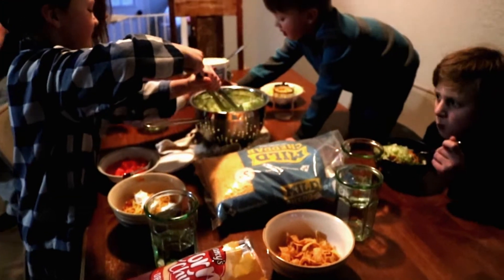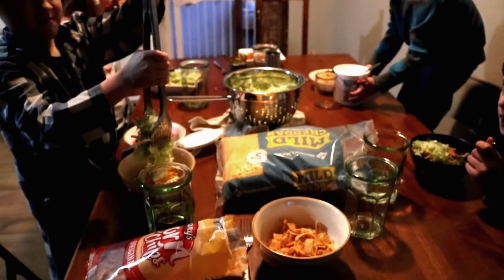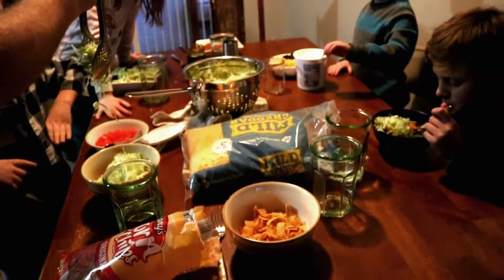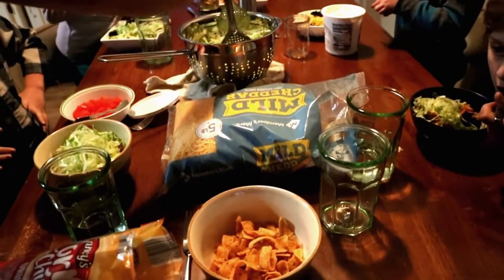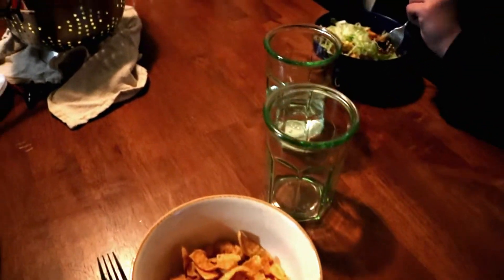Tonight for dinner we are having taco sauce over Fritos. I had never heard of this before I got married to Kurt, but his family had it and they love it, so we actually make it. We haven't made it since we moved here but we usually make it quite often. Basically — and I'm sure you've had some variation of this — you put Fritos in a bowl. We like a bowl.